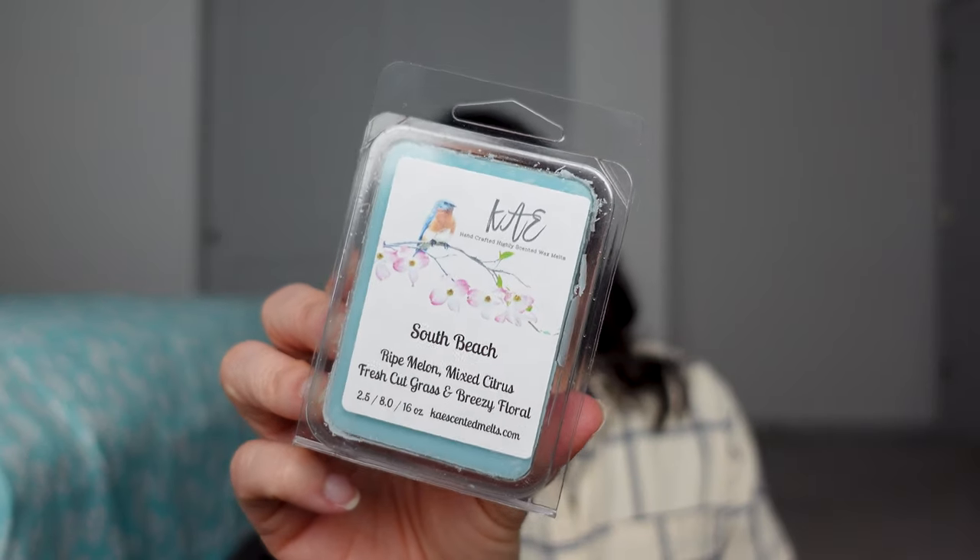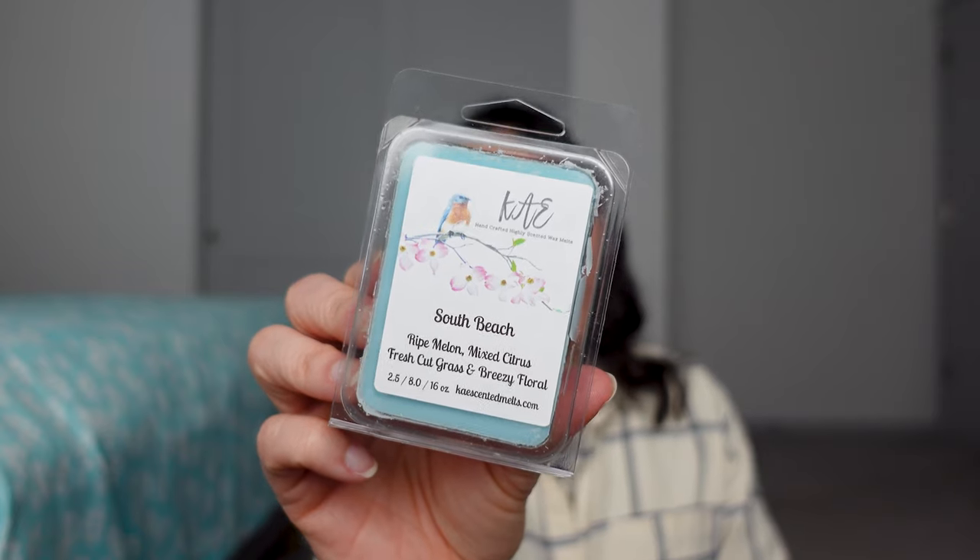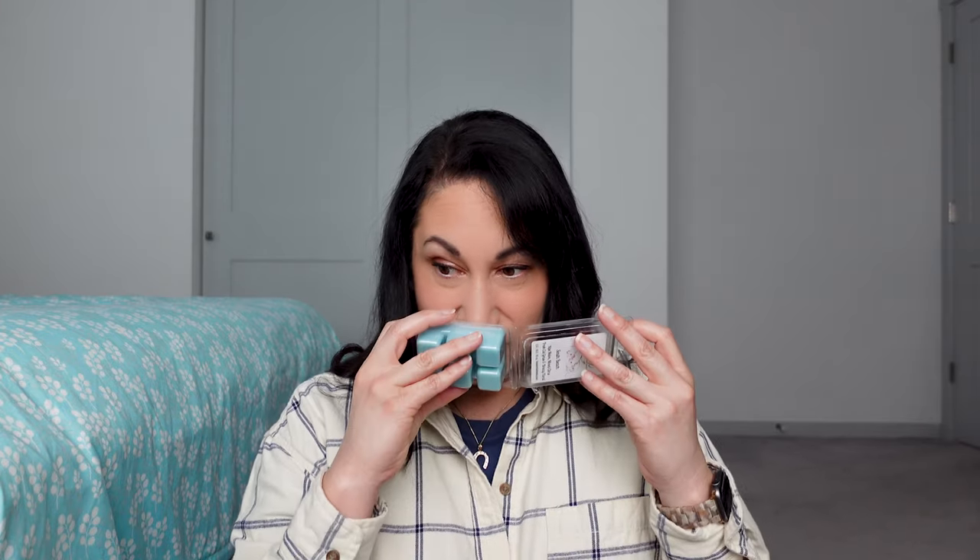South Beach — Ripe Melon, Mixed Citrus, Fresh Cut Grass, and Breezy Floral. I think it was the fresh cut grass that intrigued me and I thought it'd be a great summer scent. I got this in August as my wild card. It's strong from the clamshell, but I don't think it's for me — the mix of fresh cut grass and melon is just okay. It's not a bad scent at all, but not one I'd reach for.